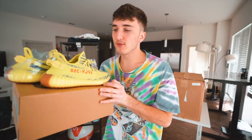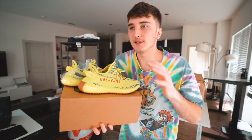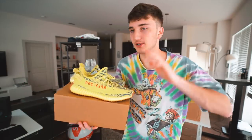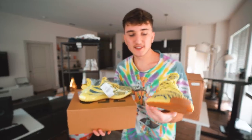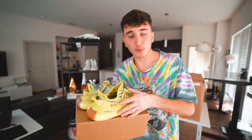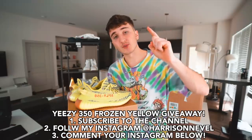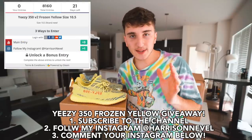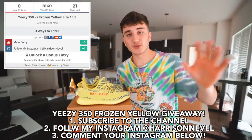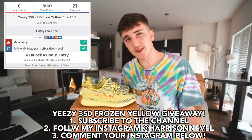We are doing a Yeezy 350 giveaway. The last video I put these in had something go wrong with a YouTube Bird Box Challenge video — they didn't like it so I had to take it down — but we're giving away a pair of size 10 and a half Yeezy 350 Frozen Yellow, brand new. All you have to do is: number one, subscribe to the channel; number two, follow me on Instagram; number three, comment down below. The link in the description is called Gleam, that's where most people do giveaways.